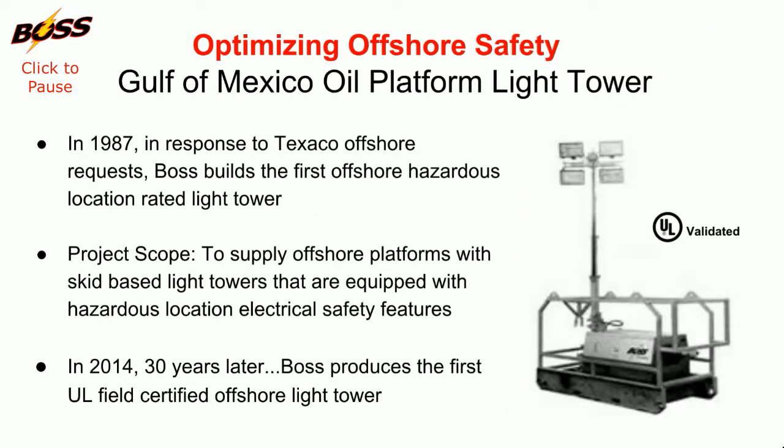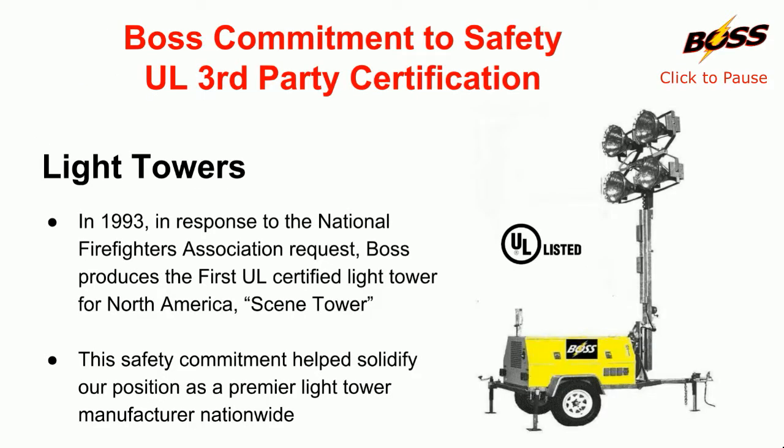Offshore oil companies requested Boss to respond to the expanding safety requirements for oil platform portable lighting. Boss recognized there were no national safety standards for the operating design of portable light towers. In 1993, we produced the first UL certified light tower in North America.